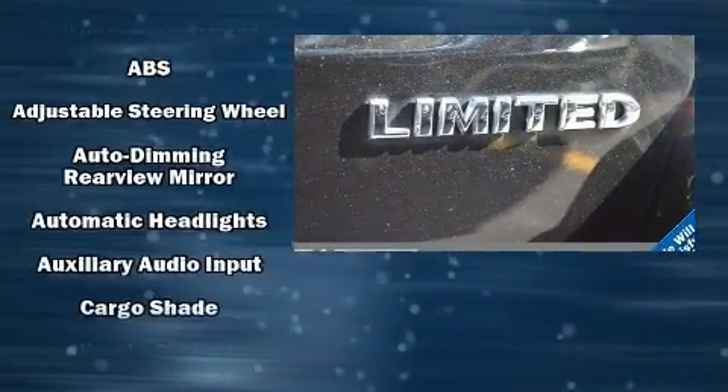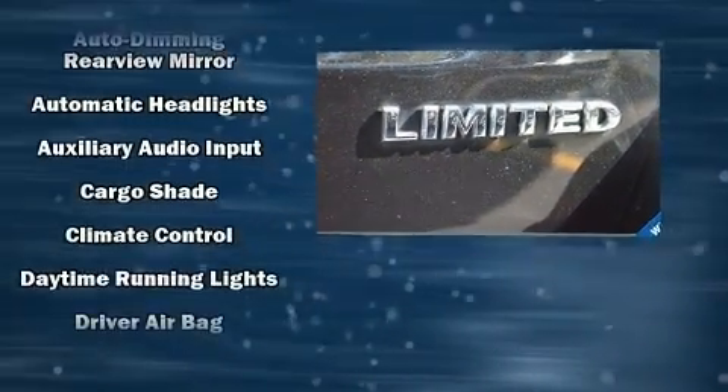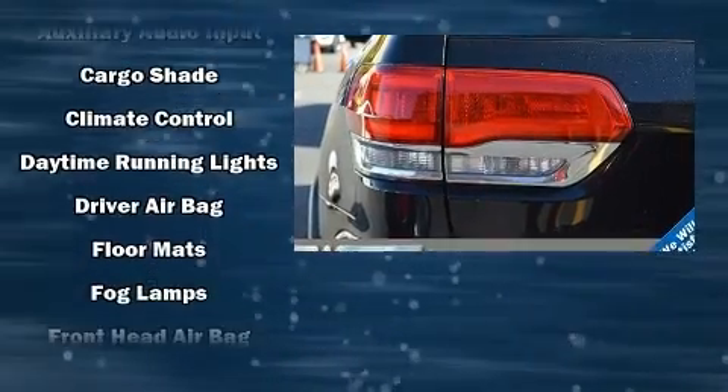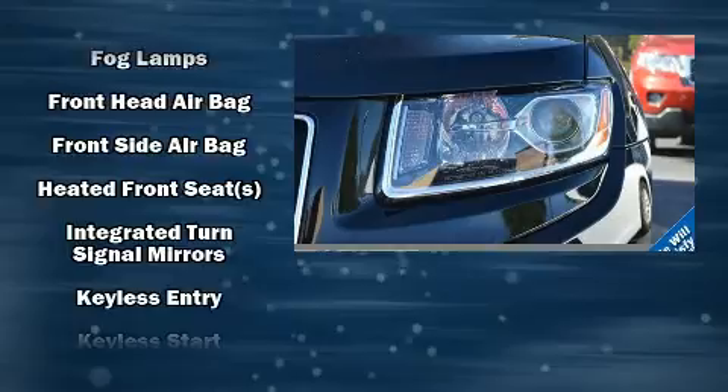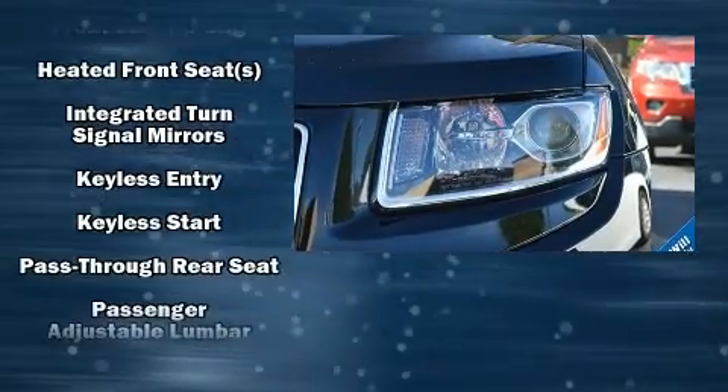Rear passengers enjoy the seat heating functionality, keeping them warm during the winter months. Side-curtain airbags deploy in extreme circumstances, shielding you and your passengers from collision forces.